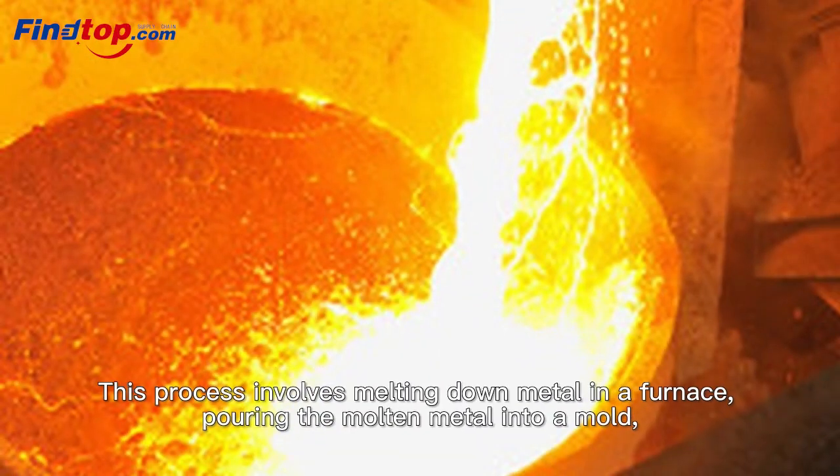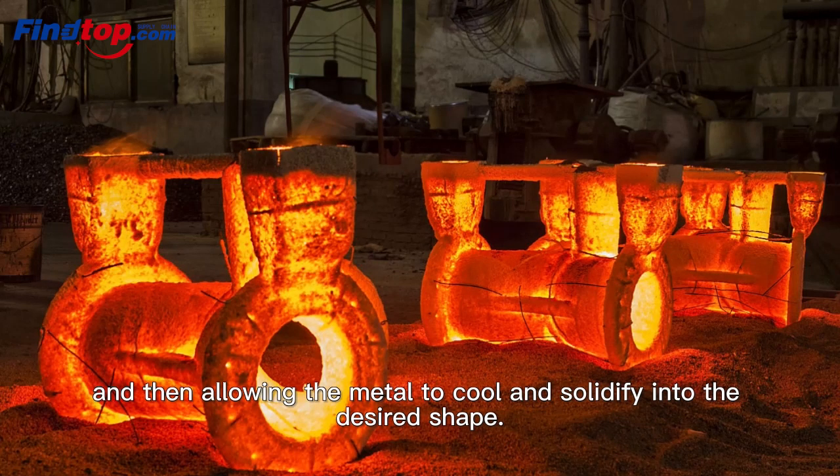This process involves melting down metal in a furnace, pouring the molten metal into a mold, and then allowing the metal to cool and solidify into the desired shape.